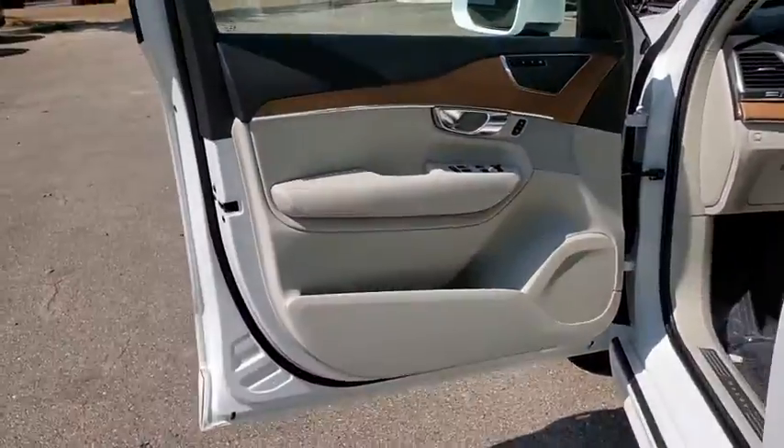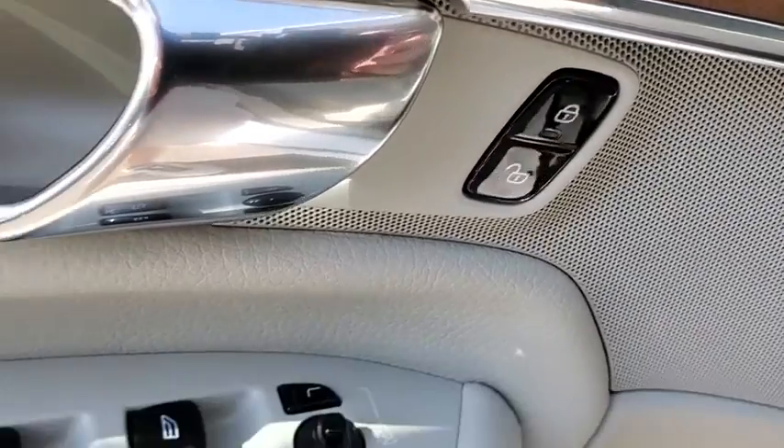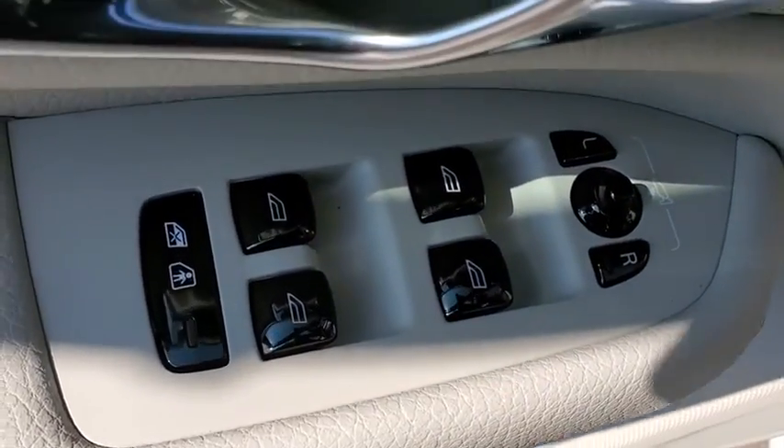Fog lights, power windows, rear window defroster, security system, compass, trip computer, tachometer, brake assist, power moonroof, and panic alarm.